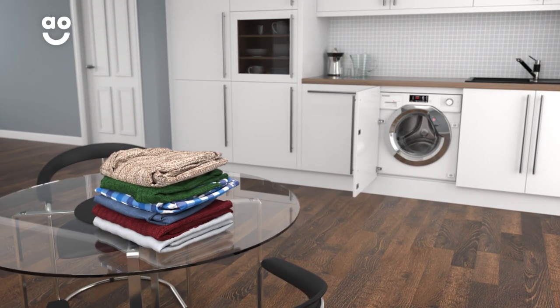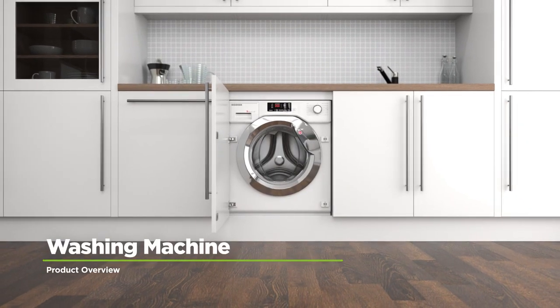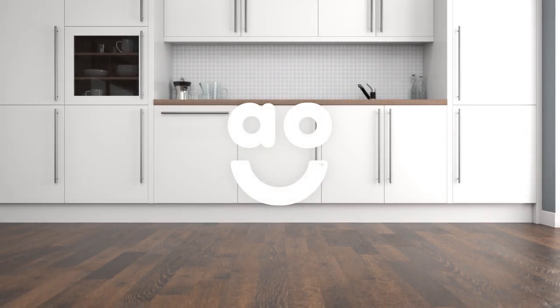So you needn't worry about mixing your silk shirts with your favourite pair of jeans. If you're looking for a washing machine with amazing features to take the stress out of laundry days, this integrated model from Hoover is the perfect choice.